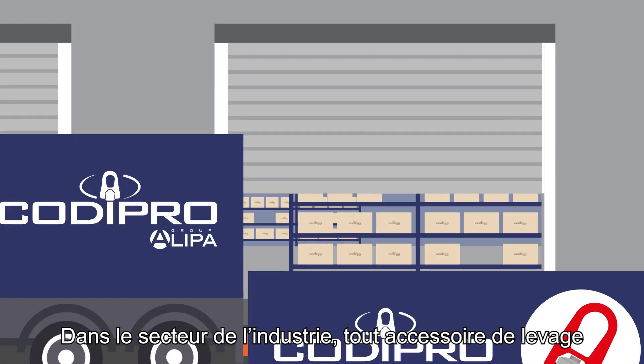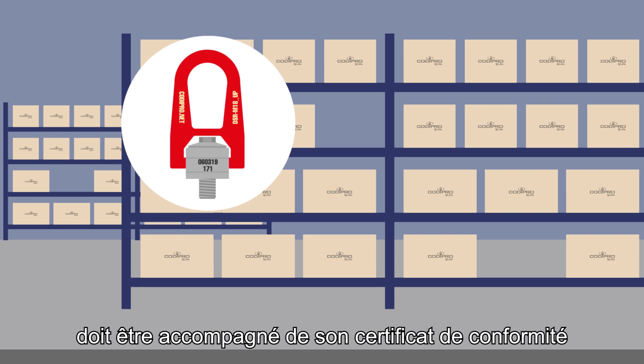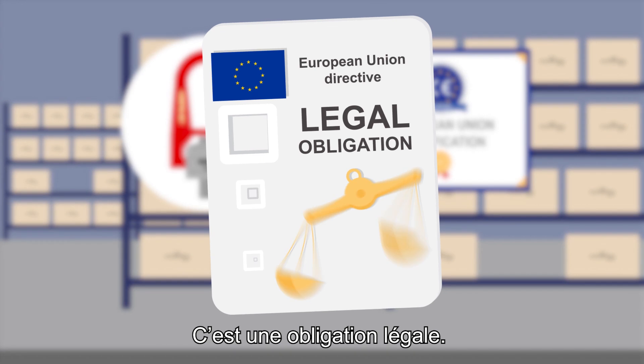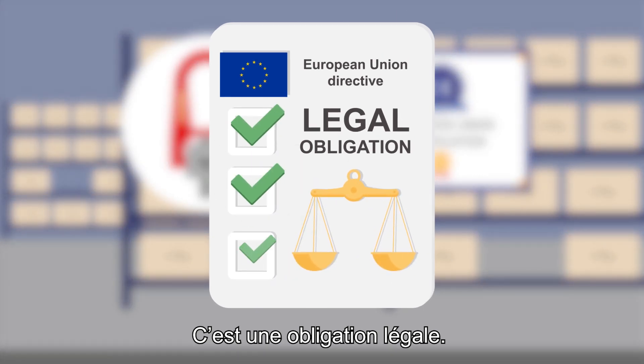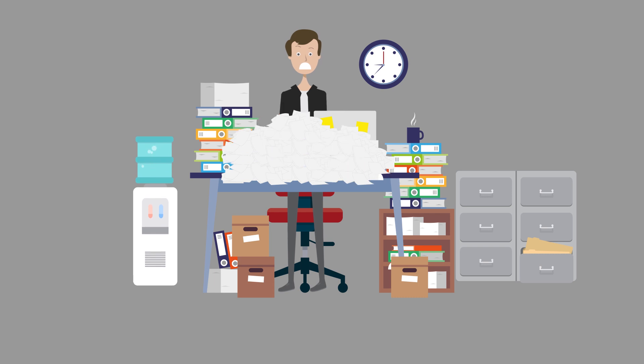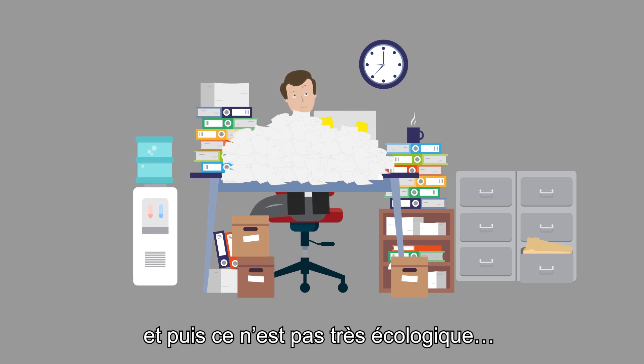In the industrial sector, all lifting accessories must be accompanied by their certificate and an instruction manual. This is a legal obligation. Paperwork builds up very quickly, it gets lost, and it's not very environmentally friendly.